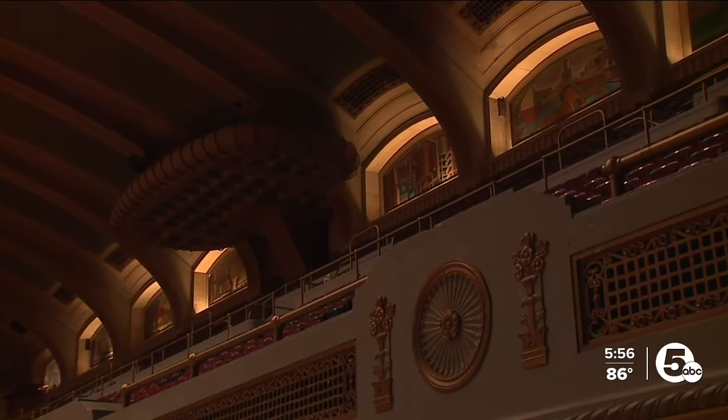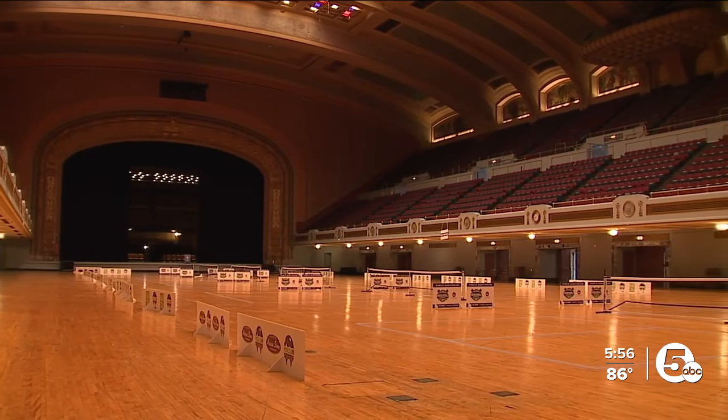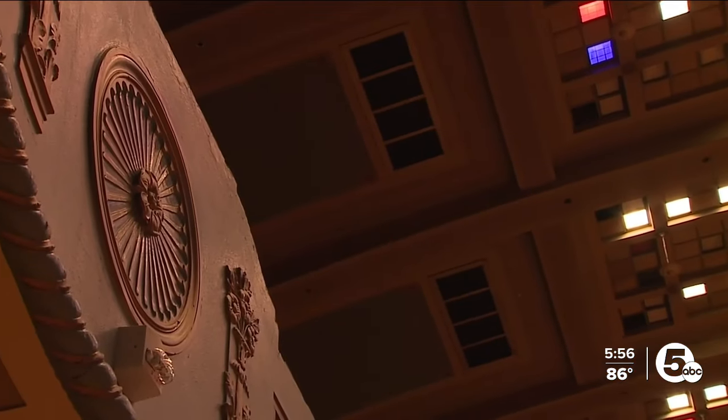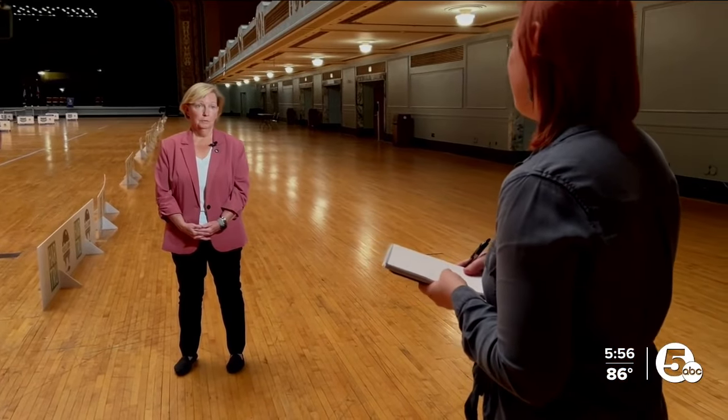A $3 million renovation will begin soon, with the Cavs paying most of the bill. Games will start here in the fall, bringing life to a landmark that's often empty and losing money today. I look at it as an opportunity to highlight the building — there's a lot of people who've never been in this building before.